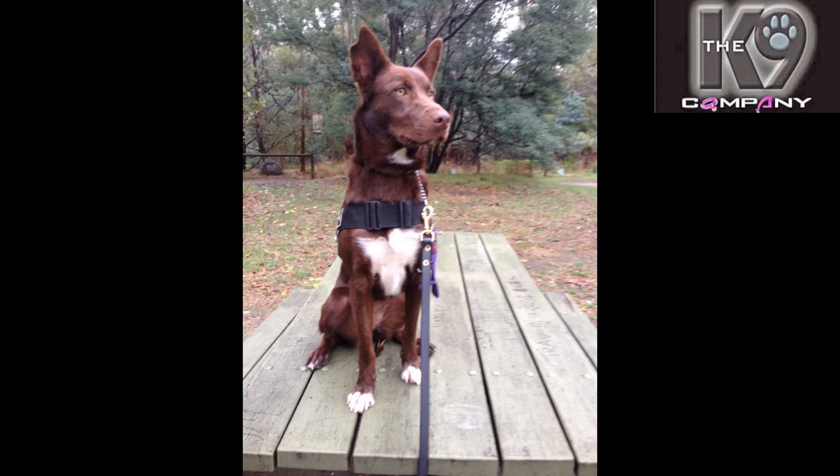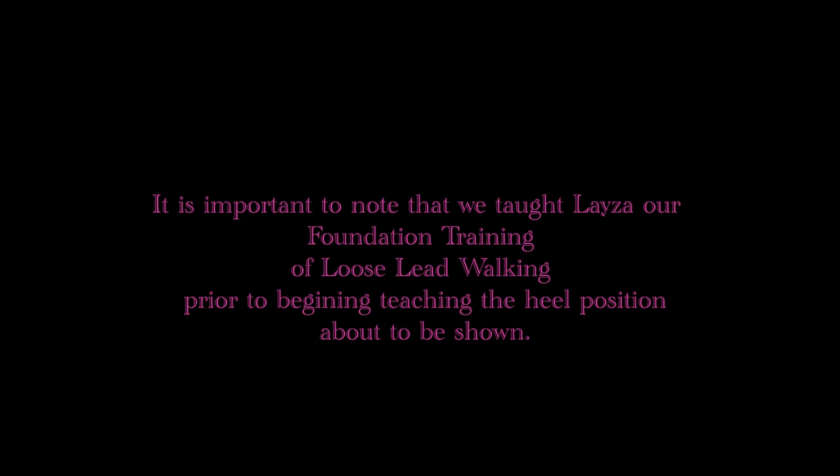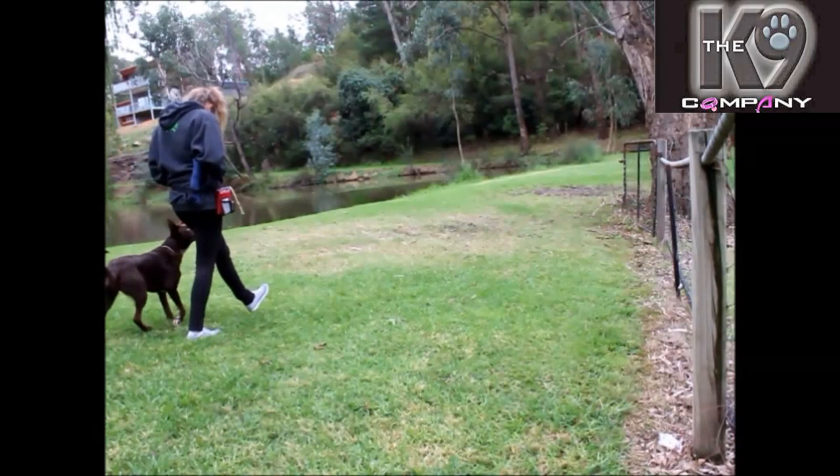Congratulations to Lazer on finding your forever home. It is important to note that we taught Lazer our foundation training of loose-leash walking prior to the beginning of teaching the heel position about to be shown.